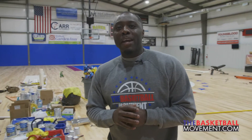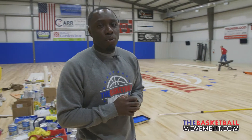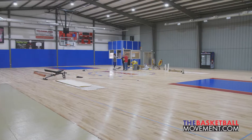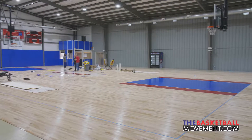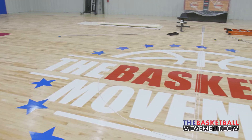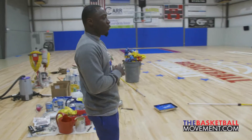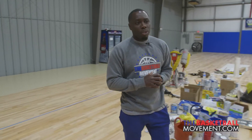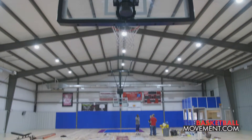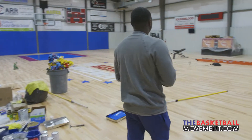What up everybody, it's Coach Rob Yanders. I'm here to show you guys the progress we've made on the floor in the facility. As you can see, we're going with the red, white, and blue — it's gonna be called the Basketball Movement Stars Edition, meaning we've got stars around the Basketball Movement logo. We're going with a brighter look, brighter feel, with the blue, the red, and the white.